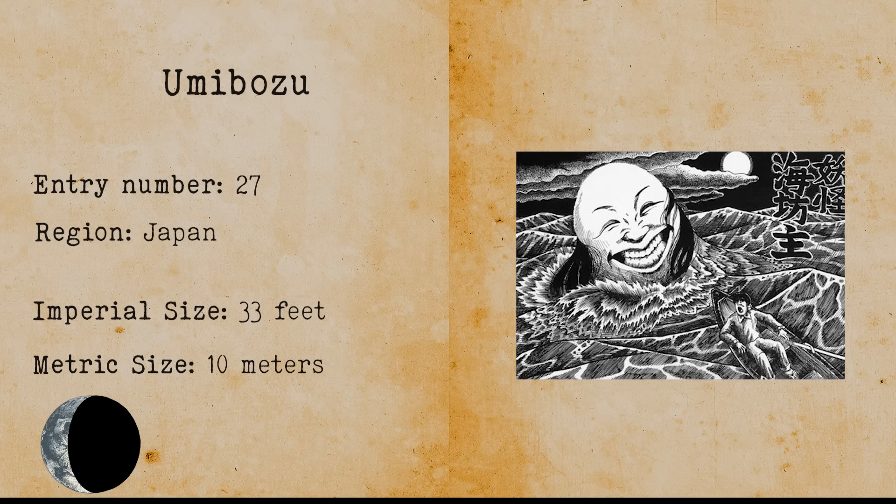Umibozu. The Umibozu is a sea spirit from Japanese mythology. It emerges during sea storms and sinks ships whose crew spoke about the spirit. Umibozu is made out of storm clouds.